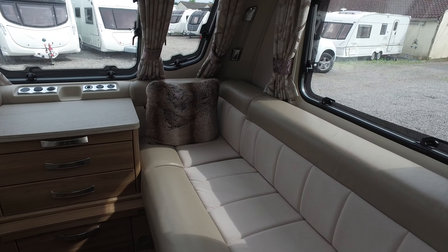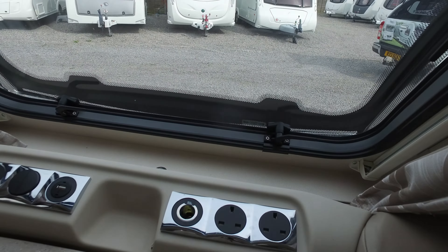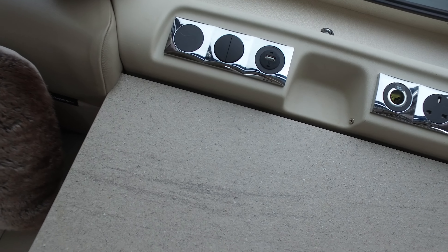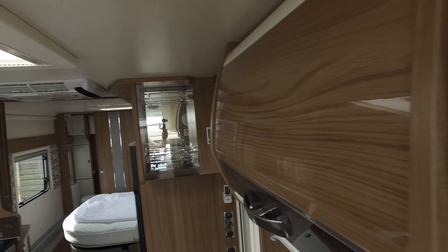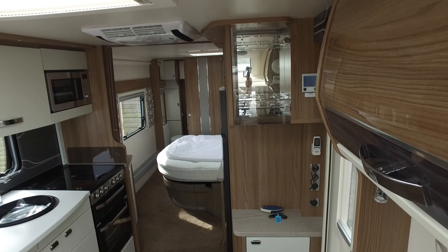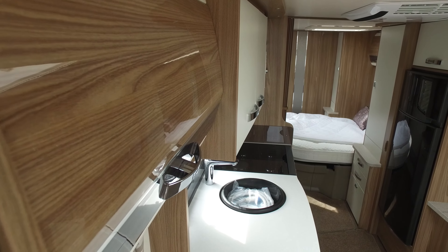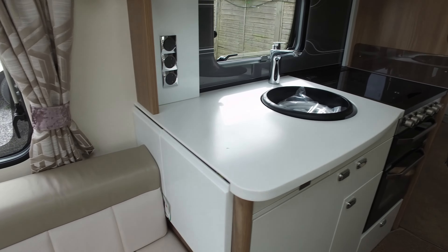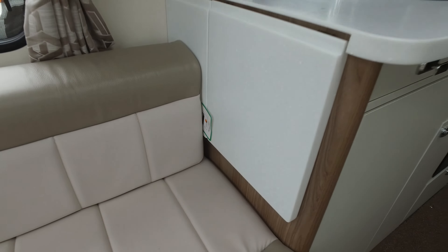First things first — the front lounge. This obviously goes into a double bed if you so desire. It has half leather, half Alcantara upholstery which, as you'd expect, is impeccable. The colour choices are lovely and very neutral. In the front here are two 13-amp sockets, a 12-volt socket, USB, and obviously all the extra light switches. We'll go up to the top here to give you an aerial shot of the interior and the way it's laid out.